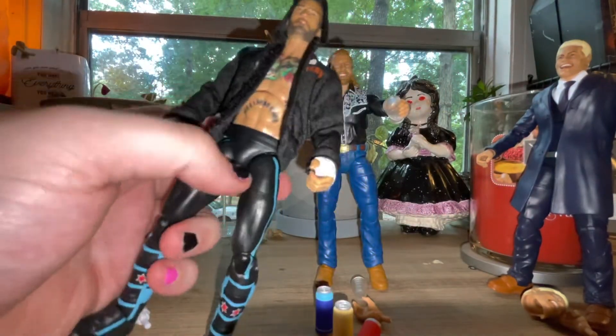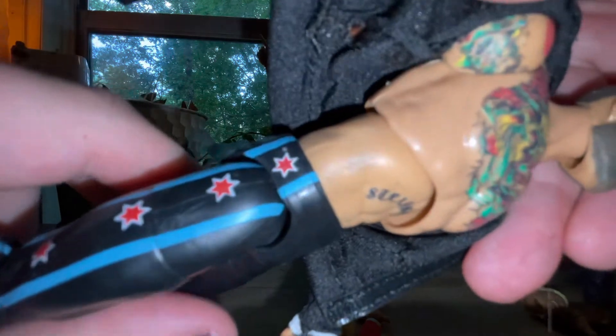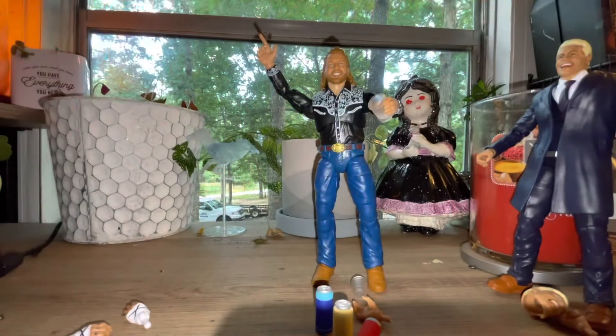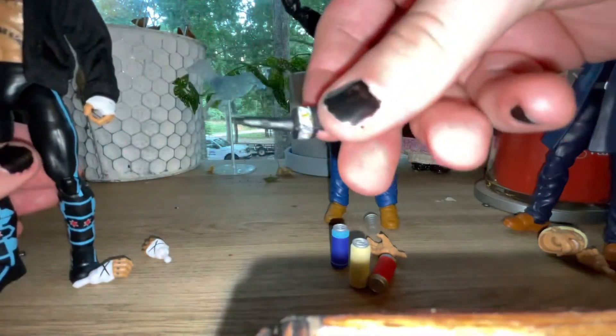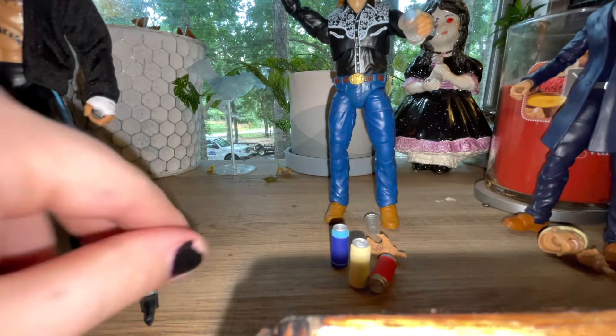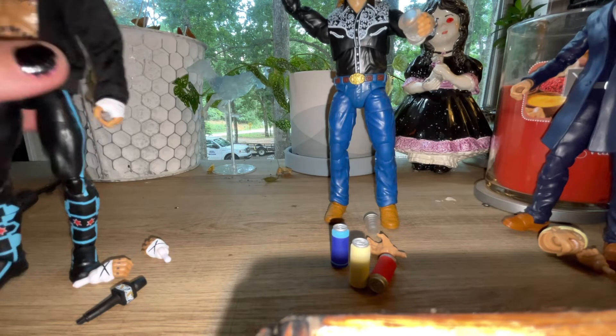Now on to the main course - the CM Punk figure. I've noticed some of the dye bleeding onto the figure from the cloth jacket. That's the thing with cloth accessories - sometimes you get that bleeding, which sucks. CM Punk also comes with a microphone, making two microphones in the set since Cody came with one too, and I'm pretty sure the MJF figure does as well. This set was kind of mixed for me besides CM Punk. I'll probably end up getting Jade at some point, and maybe MJF, though that head sculpt doesn't look great to me.